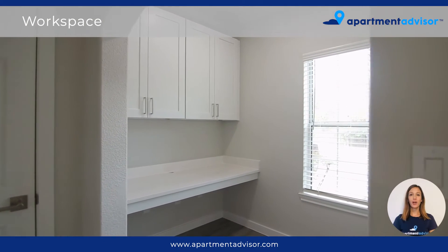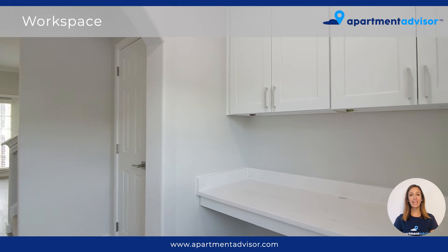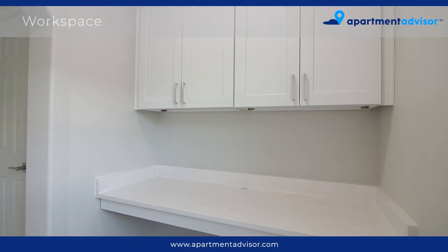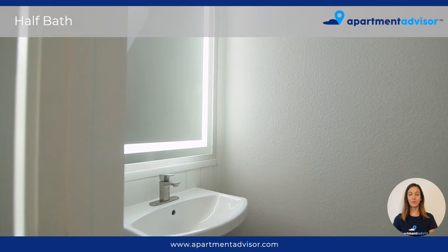This unit also offers a bonus office or workspace with a built-in desk and shelving. I love the natural light that beams through this space. And downstairs we have a half bath which is perfect for guests.